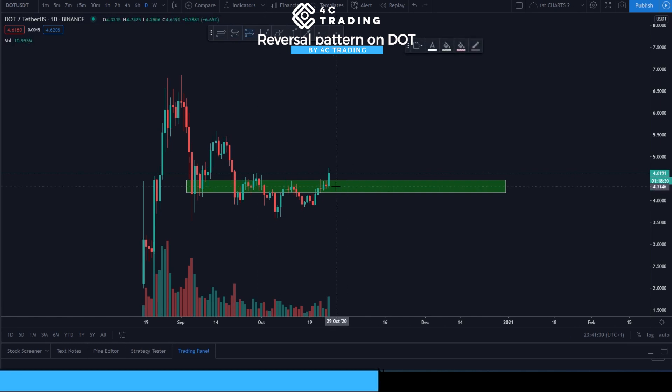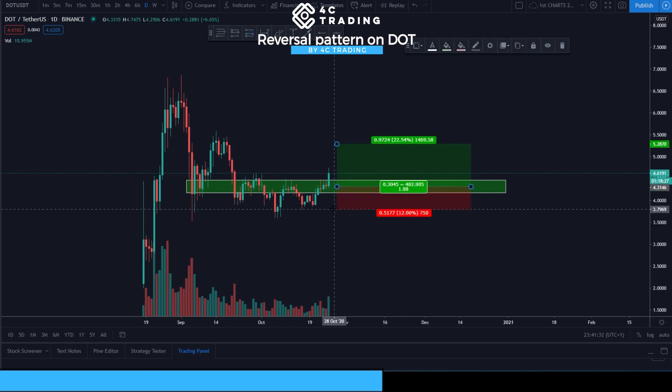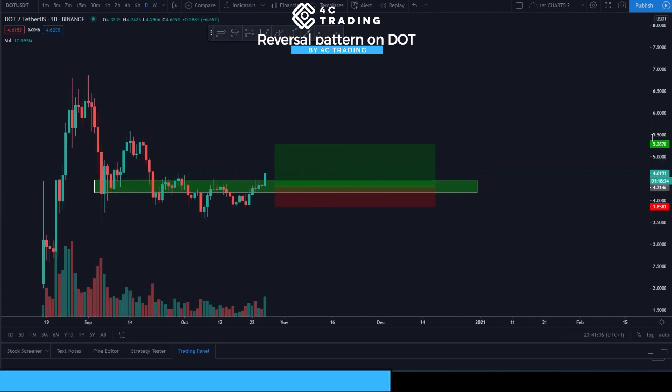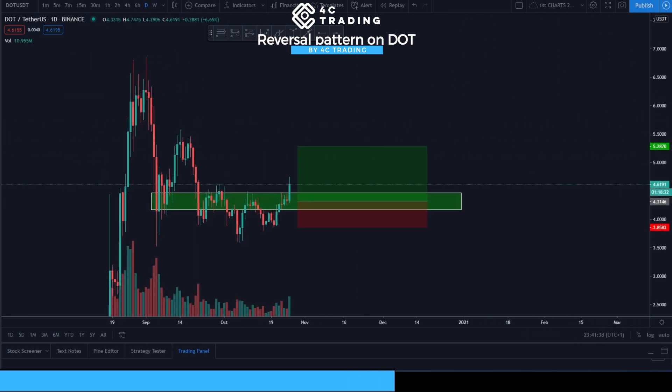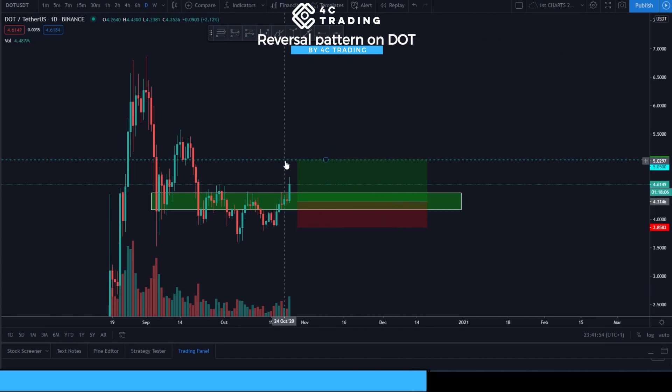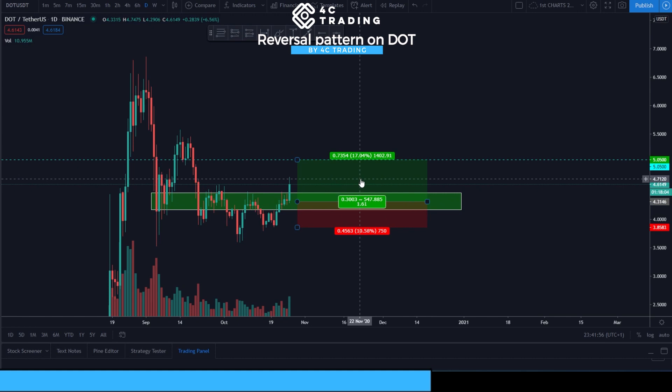If we put up a long position right here with the stop loss under this level, it's about 10% — almost perfect, which is usually what we go for. The first profit target is placed here, which brings us to about 17% on the entire coin, or 1.6R — pretty good statistics for a first profit target.